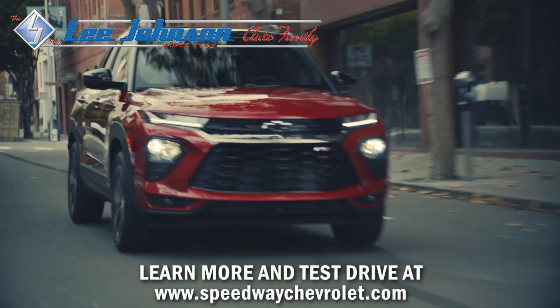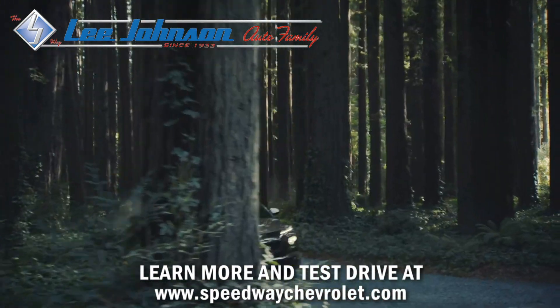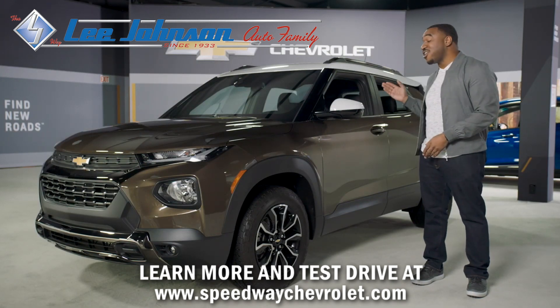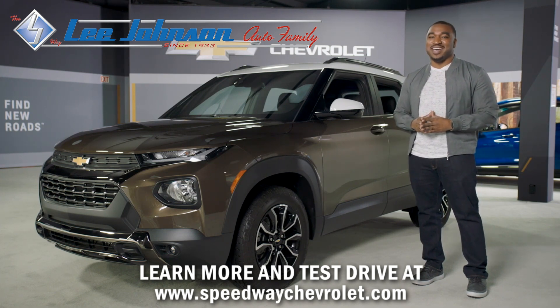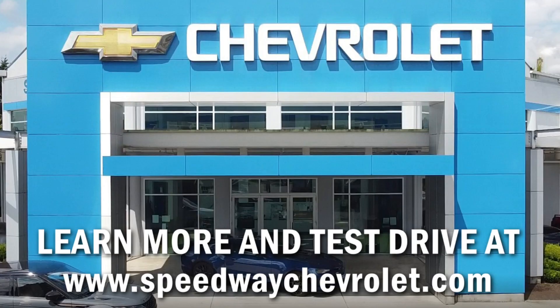The all-new Trailblazer delivers sophisticated style, capable versatility, and excellent comfort that your active life demands. My name is Dez. Thanks for checking out our new Trailblazer. If you'd like more info, please schedule a live appointment at ChevyMyWay.com. Lee Johnson Auto Family — the LJ Way.